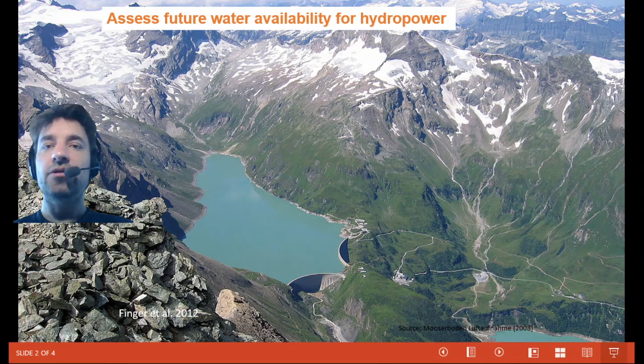The results are extremely valuable for water managers, especially hydropower companies, which rely on ice melt, snow melt and surface runoff. The results also improve seasonal forecasts as well as climate change impact studies.